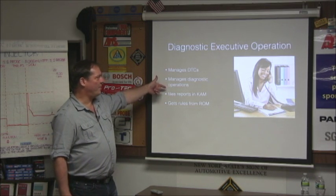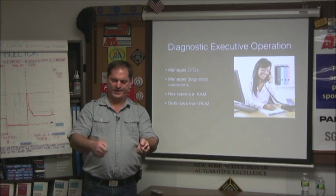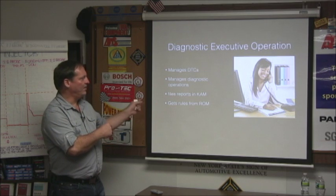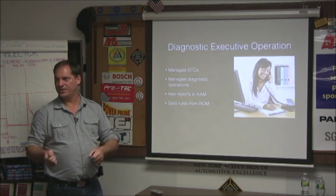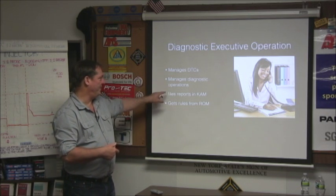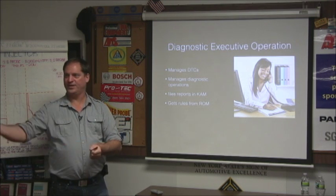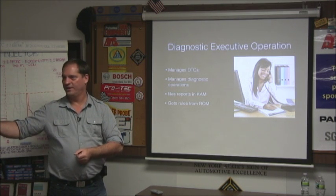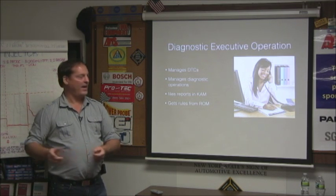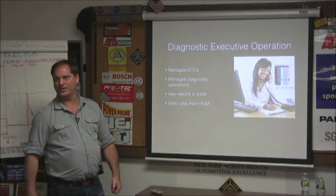She also manages diagnostic operations. When you hook a scan tool up and go down the list and say, yeah, I want to look at that — you're telling the diagnostic executive to go into a test that's built into routines in the PCM software. And whenever there's a problem, she files reports, like a good secretary, and sticks them out there and keeps a live memory for you. The other really cool thing she does is go back and check the reports every once in a while and make sure they're actually current.